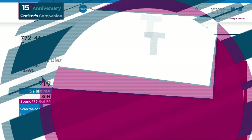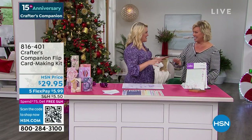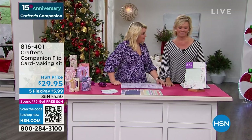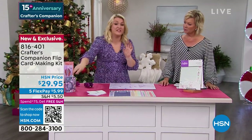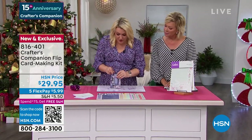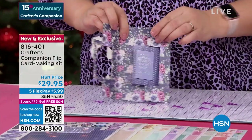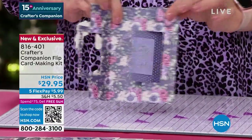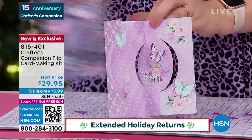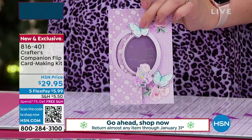Now we've got the flip card making kit from Crafter's Companion — brand new, saved for this afternoon, another world launch, and exclusively available here. These are really unique cards. You've got a beautiful frame that goes around the front of your card, and then when you open it, it flips. You put two different sentiments on and have that gorgeous frame. They come in different shapes and sizes: a circle, a rectangular one, and a heart shape.